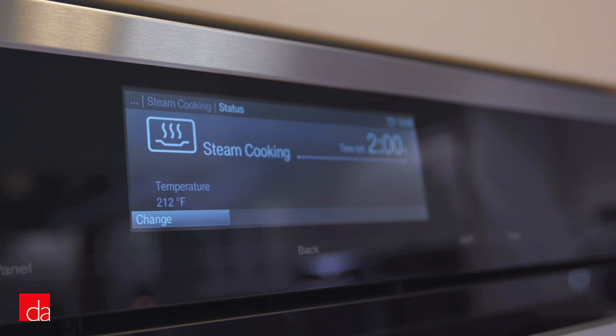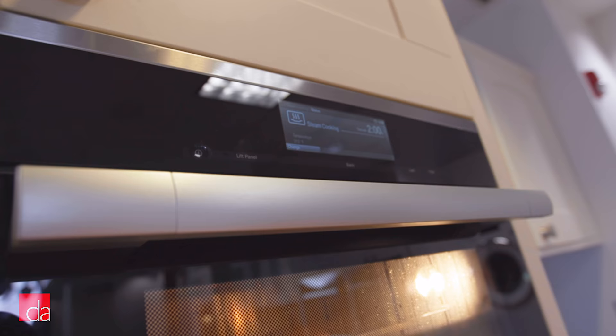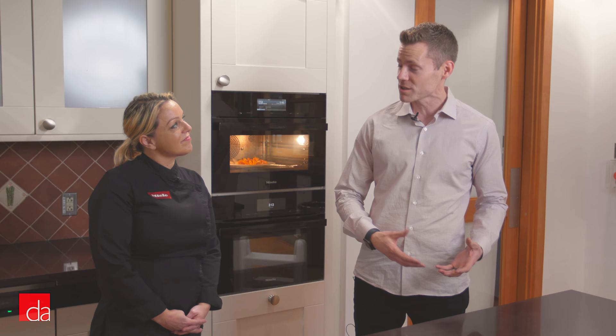We're here today with Mary Mould, Miele's Culinary Events Manager. Mary, thank you so much for taking the time out of your busy schedule to host us this afternoon. As I was mentioning to you before, a lot of customers come to our showroom curious about steam cooking, but they're a little intimidated since it's a new technology. Can you walk us through some of the compelling reasons why somebody should consider steam for their home and maybe why Miele should be a top brand to consider?